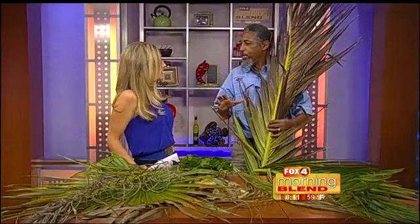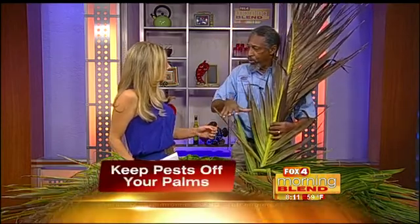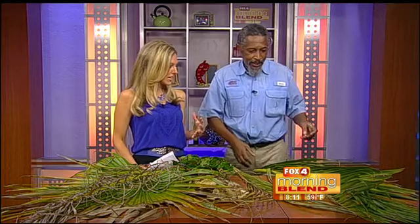What do we do to treat this one? Same thing — a systemic insecticide. What we'd like you to do is not spray, because the spray can get in your eyes, but mix it in water and put it around the roots of the palm. An easy way to treat it and keep our landscaping looking nice.